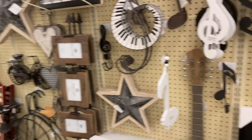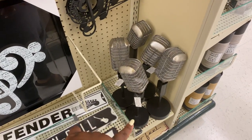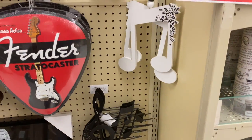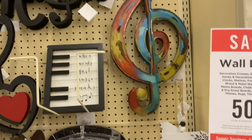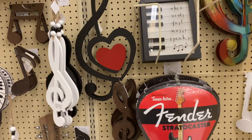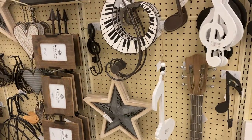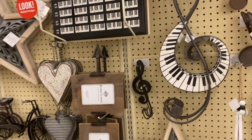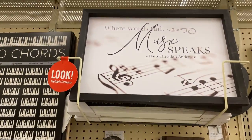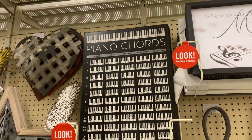Now I'm in the aisle where they have a lot of music decor. I like this little microphone right here — it's $24. That's cute. I like the little music symbols — all of those are really nice. So if you have a music room or a studio, you can really decorate your studio well at Hobby Lobby because they have a lot of stuff. 'Where words fail, music speaks' — oh, that's nice.